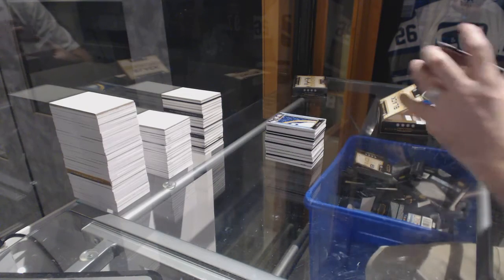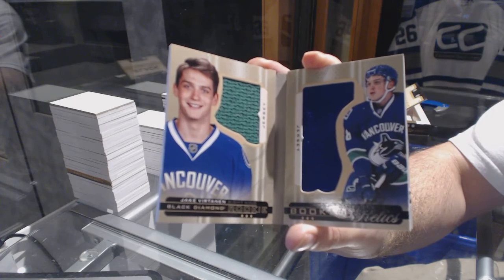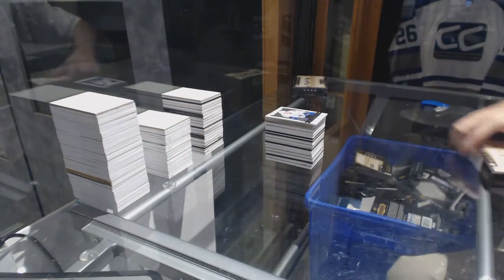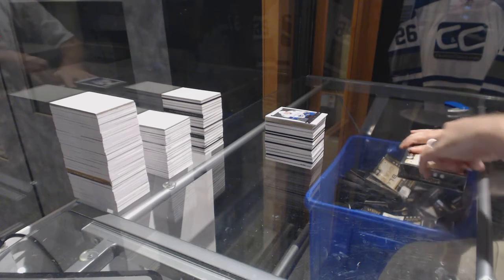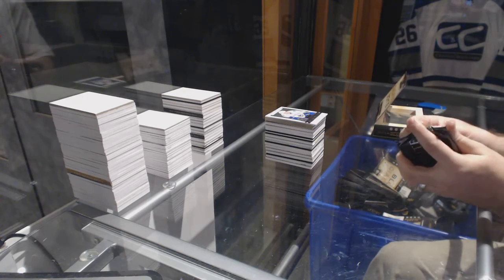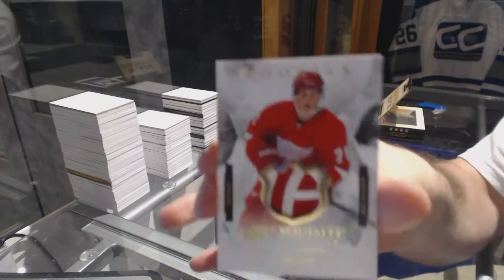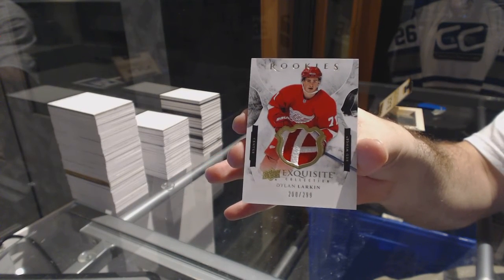Rick Nash. We've got for the Vancouver Canucks to 299 rookie booklet, dual jersey: Jake Virtanen. And we've got for the Vancouver Canucks a rookie gems at 399: Ronald Keenan. Asking how many goals Auston Matthews is going to get tonight against Arizona. Oh, sexy — to 299 rookie patch for the Red Wings: Dylan Larkin. Rookie patch to 299, Dylan Larkin.